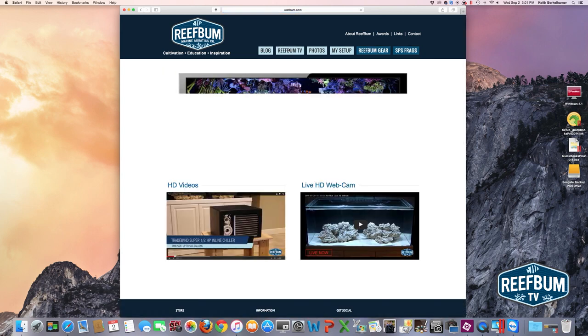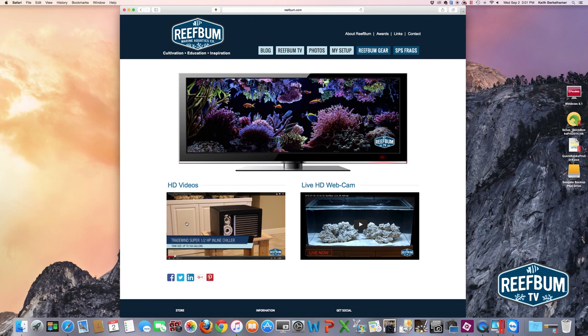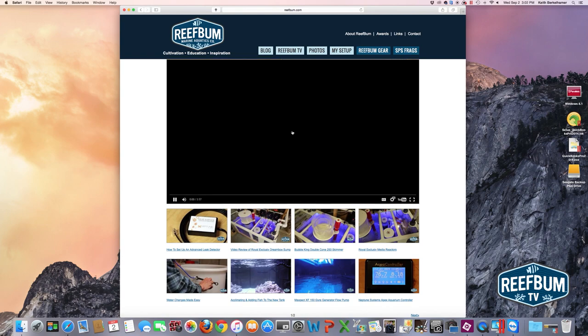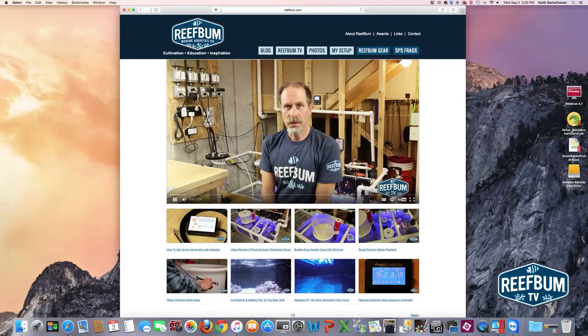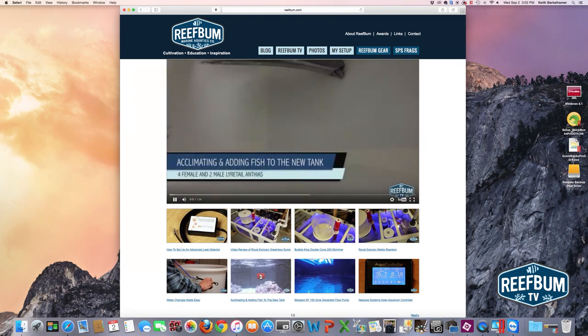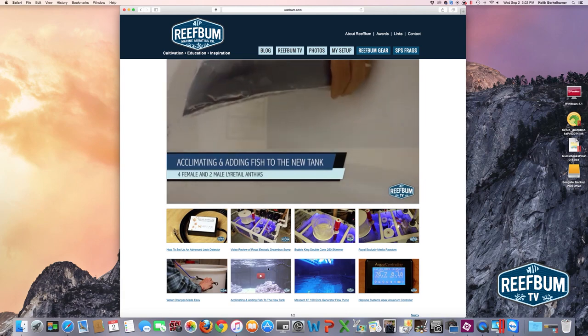ReefBum TV is the home page for all my videos. I've got a section for HD videos, which you can also access through the drop-down navigation. If I click on the HD video section that'll take you to all the videos on the website. The latest video is in the largest tile at the top. If I click on that red button it'll play right in that large window, and if I click on another video in the smaller thumbnails below, it'll automatically play in the larger tile at the top of the page.